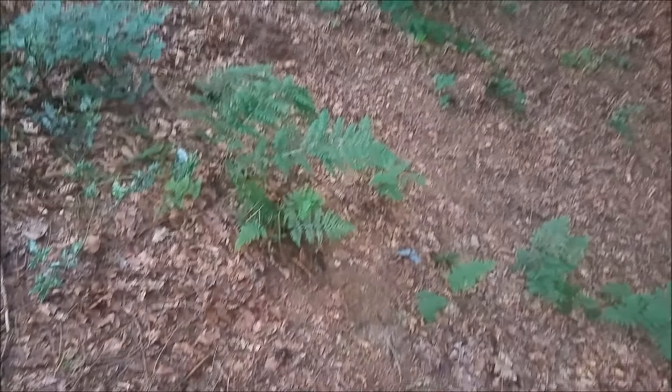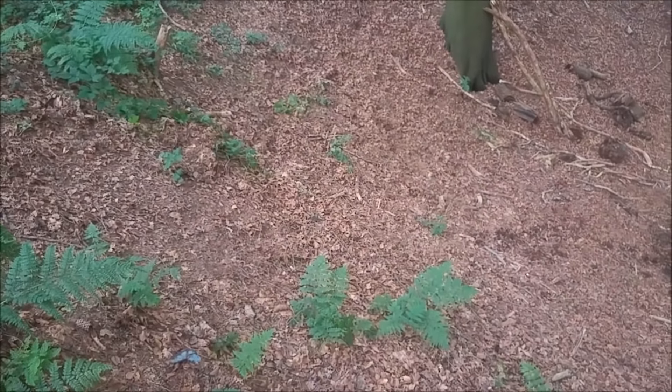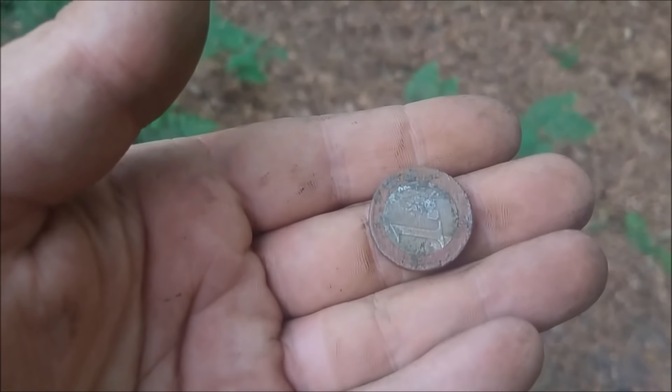Because of recent finds I was very excited - I had a roundness in the hole. But it's only a euro coin. It's great to find money of course, but yeah.